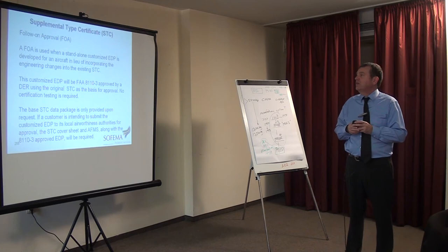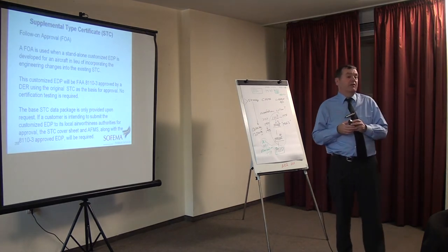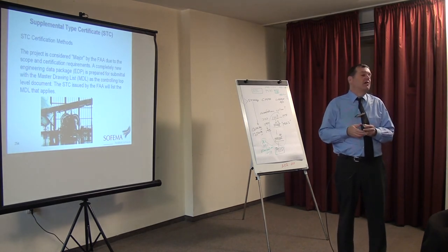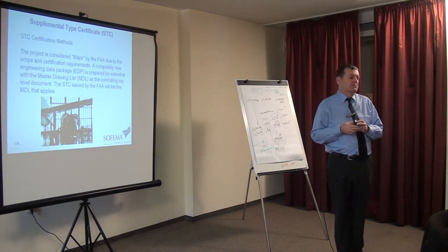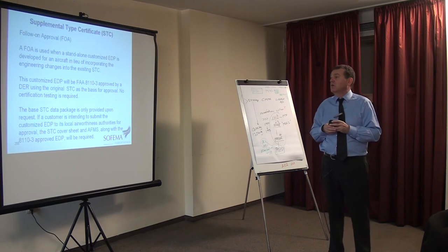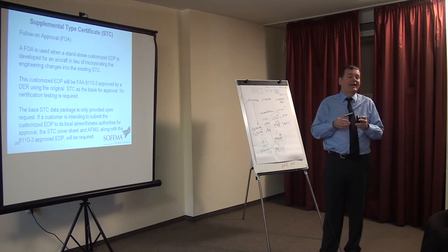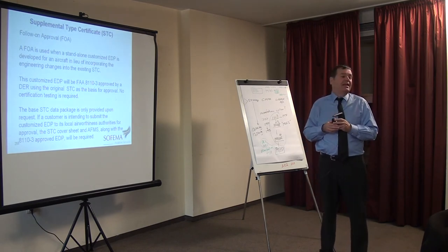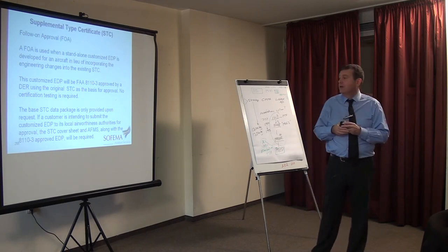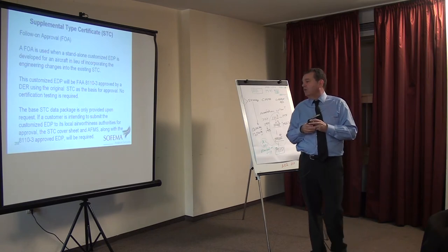FOA is used when a stand-alone customised EDP — engineering data package — is prepared. The problem with these abbreviations is they're not standard; they can mean several different things. For example, EDP could mean engineering departmental procedures or engineering data package depending on context. In this context, we're talking about engineering drawing package. The customised engineering drawing package will be approved by an 8110-3, approved by a DER — a Designated Engineering Representative. This is an FAA nominee. Using the original STC as the basis for approval, the base STC data package is only provided upon request.